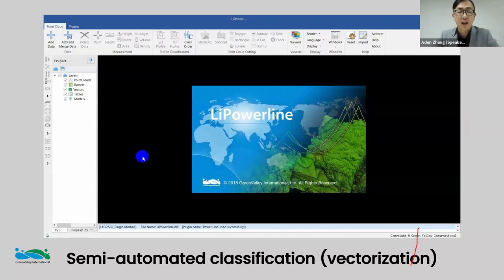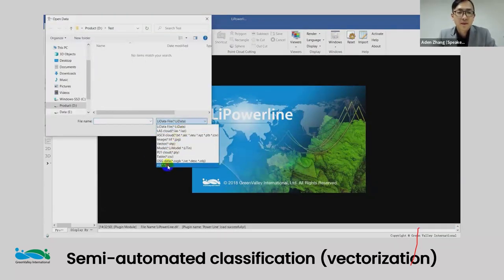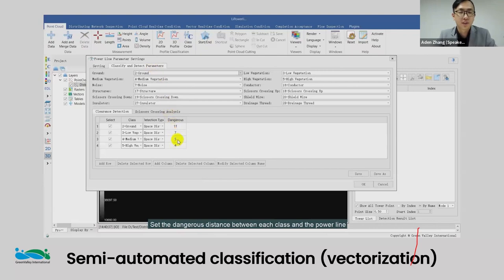Let's dive right into it. After collecting our data — which I won't go into too much detail about today — the hardware side is only part of the process to obtain your point cloud. What really unlocks the door for the power sector is your analysis: your post-processing and what you can provide in terms of deliverables. Here we have a video showing our classification of a span.